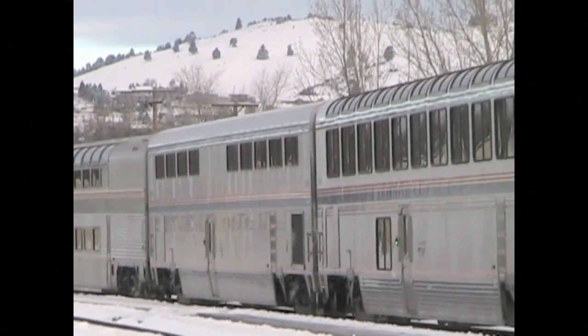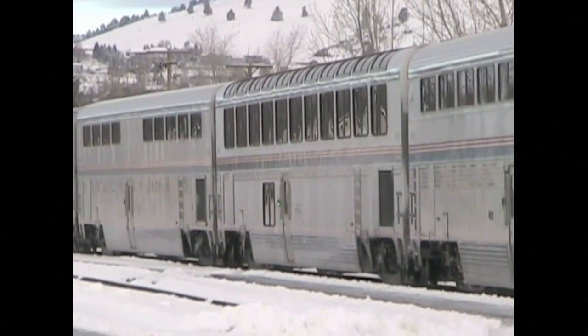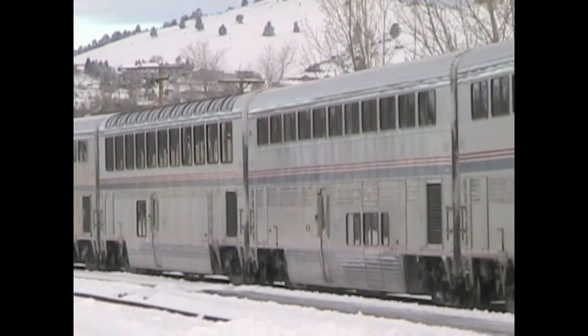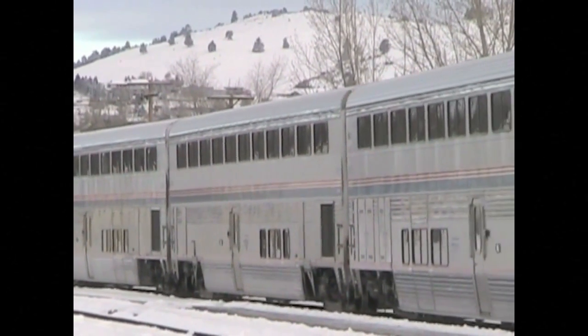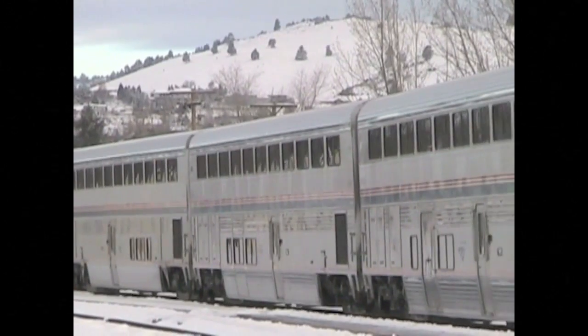Behind the diner is an observation car with a snack bar downstairs. The cars that follow are all coaches, with large seats, but no special sleeping facilities. There is room to sleep in the seats though, and I've been on many trips where I've slept in the coach.